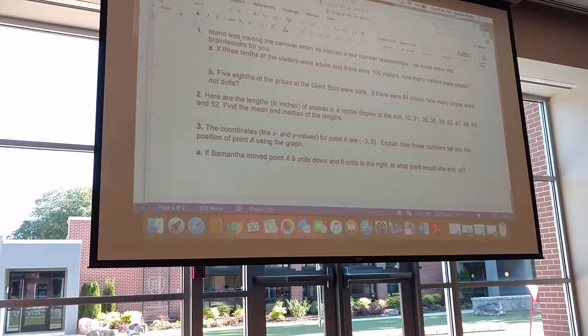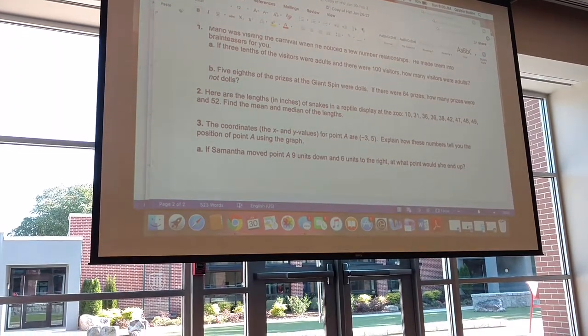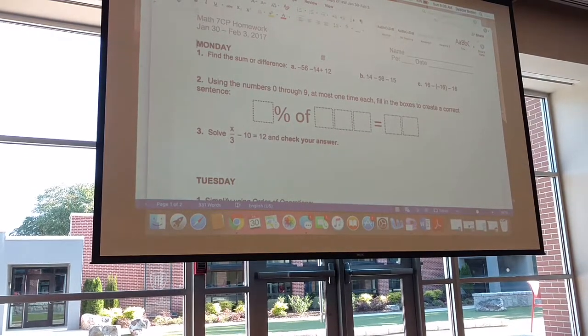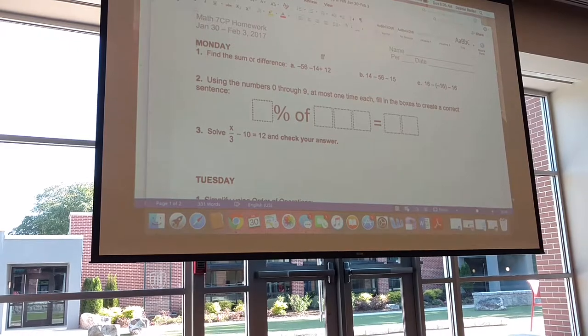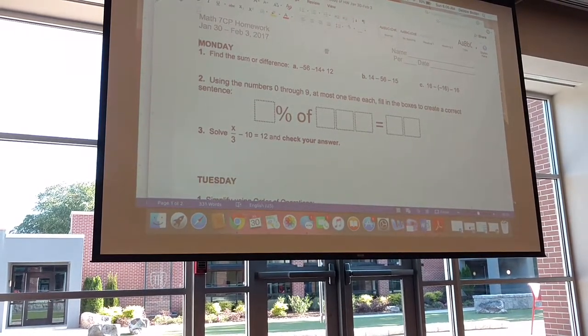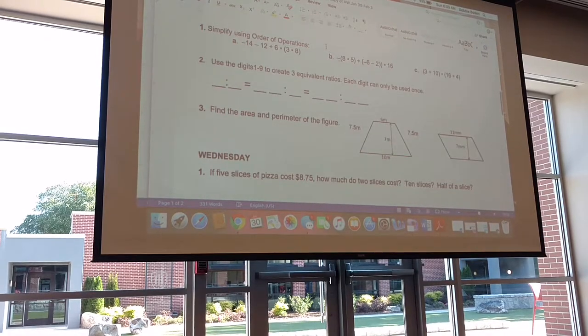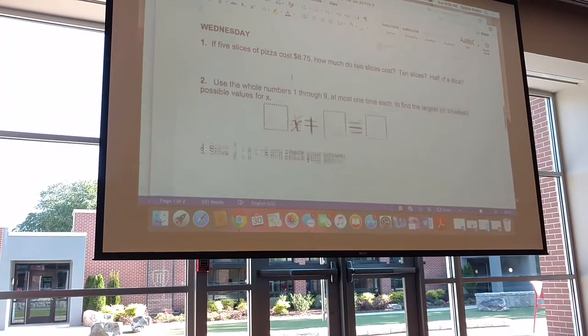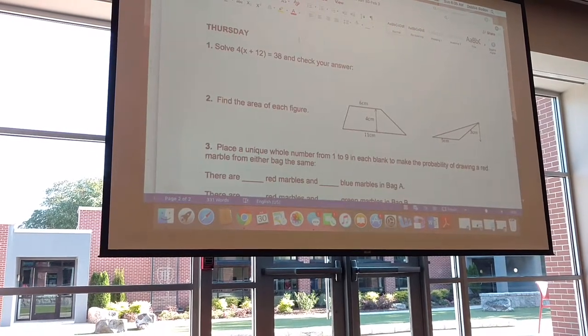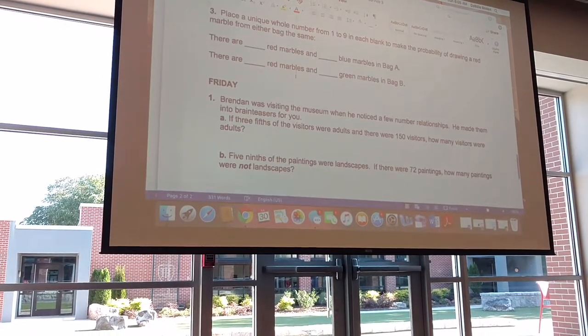So basically this is one week's worth of homework. Here's another week's worth of homework. You can see I steal things from Open Middle. We liked Open Middle this week. Another area — just things that we've done.